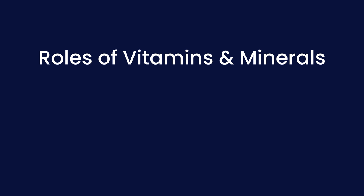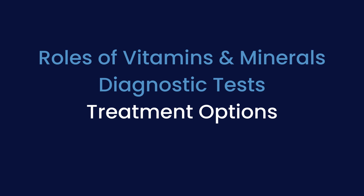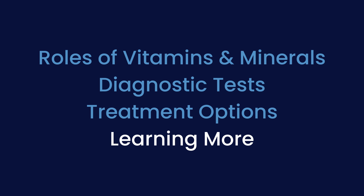Our plan for this video is that we're going to go over the roles of vitamins and minerals in our life. We're going to talk about some of the tests to check for deficiency. We're going to review treatment options available for when you happen to be diagnosed with a deficiency. And then we'll end with some resources to learn more.